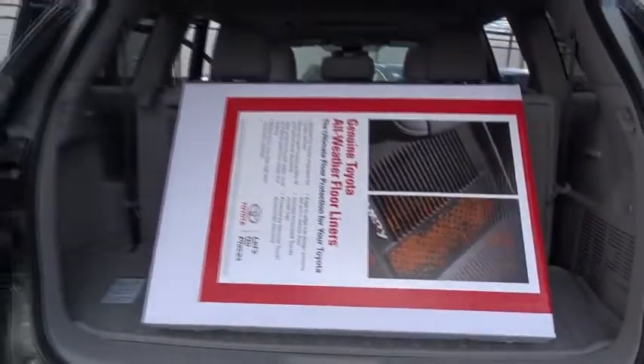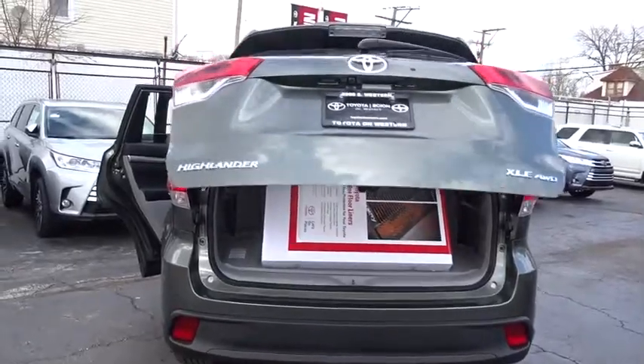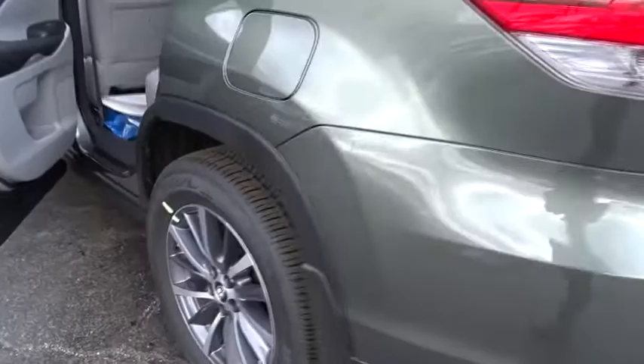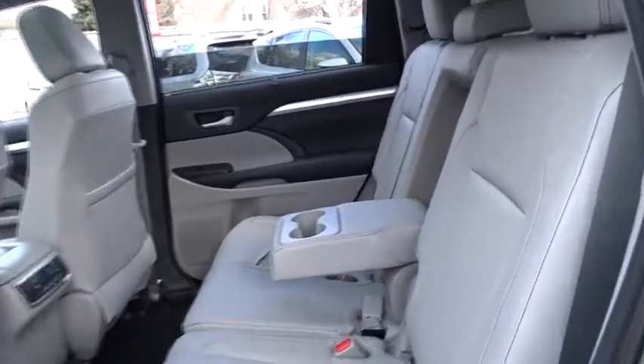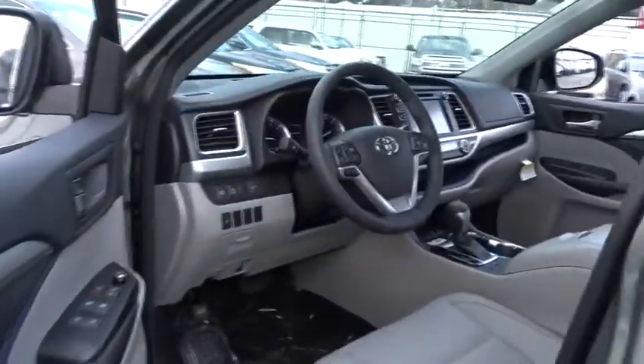Here are some of this vehicle's great options: stability control, power liftgate, traction control, backup camera, steering wheel audio controls, keyless entry, power passenger seat, navigation system, anti-lock braking system, lane departure warning, all-wheel drive, Bluetooth, leather-wrapped steering wheel, adjustable steering wheel, power steering, keyless start, aluminum wheels, four-wheel disc brakes, cruise control.